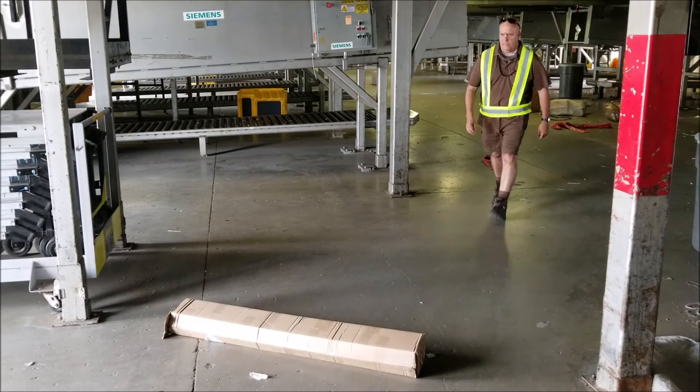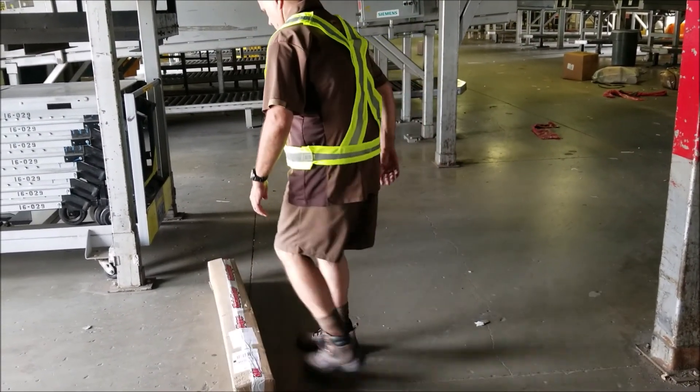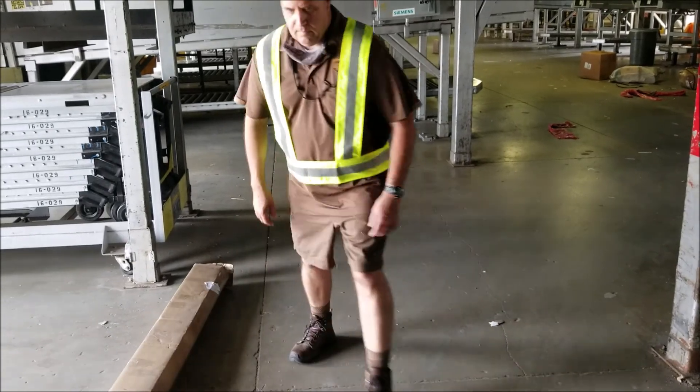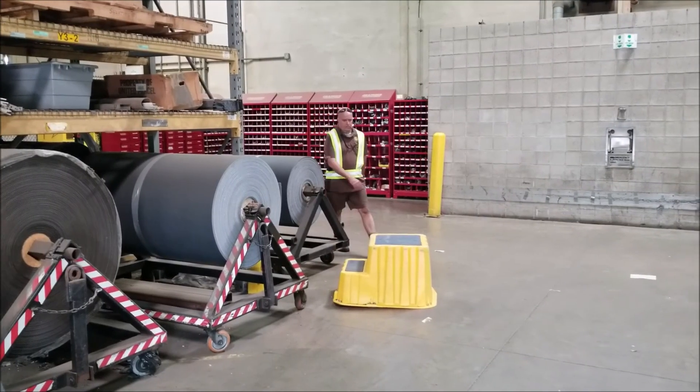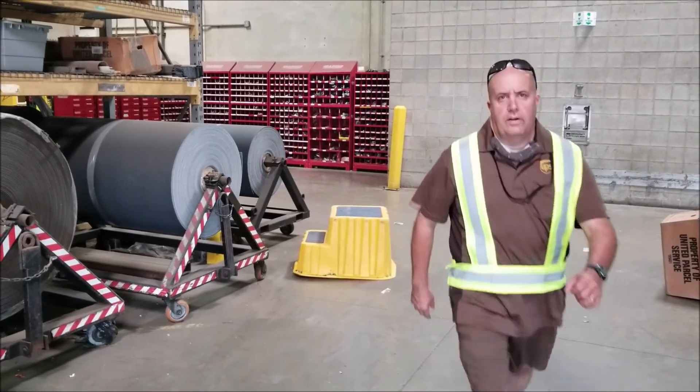Whether you are on UPS property, at a rail yard, or at a customer pickup, you need to be aware of obstacles in your walk path. Scanning your walk area and looking before stepping cannot be stressed enough.